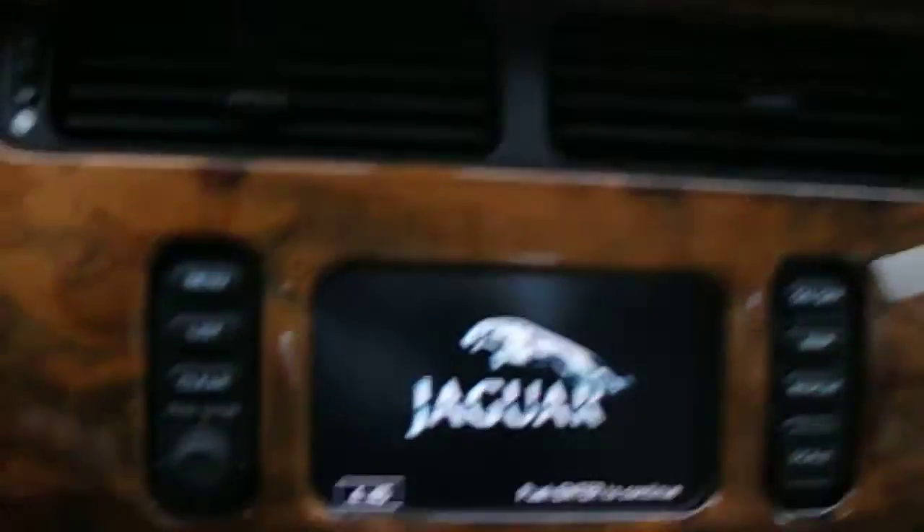Auto-dimming rearview mirror. Headliner is like brand new — that's something the previous owner said he had replaced, was the headliner, so that makes sense. Let's hear the stereo.